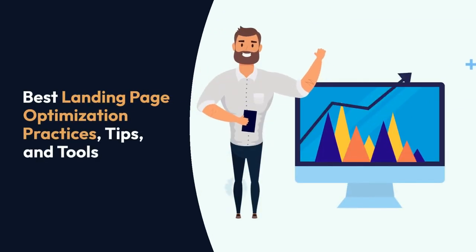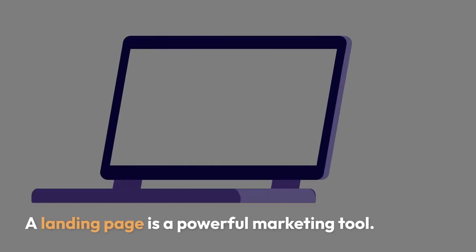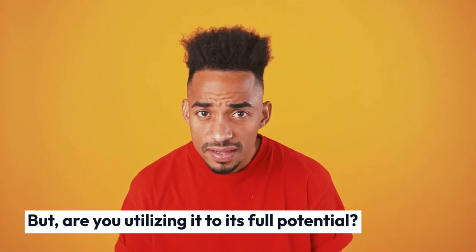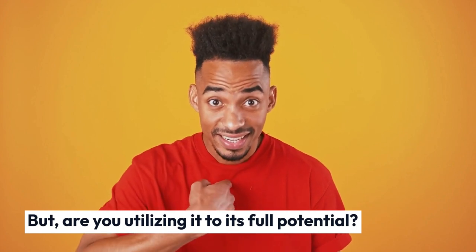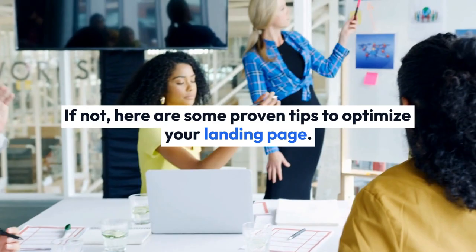What are the best landing page optimization practices, tips, and tools? A landing page is a powerful marketing tool. But are you utilizing it to its full potential? If not, here are some proven tips to optimize your landing page.